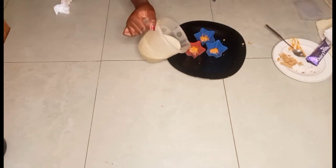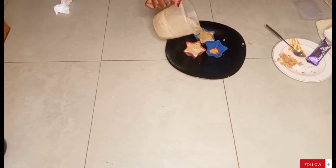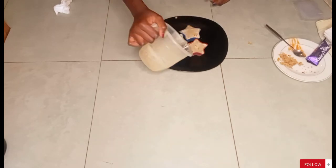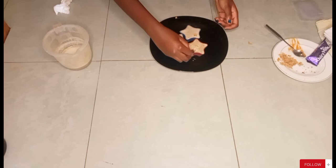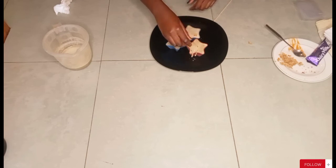Now I'm going to pour in my juice. Once I'm done pouring the juice, I'm going to add in my sticks. I'm going to cut them in half so two fit in one mould. Two in two, two in one.